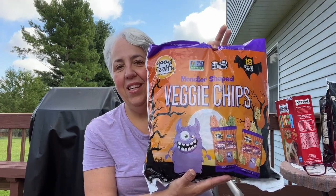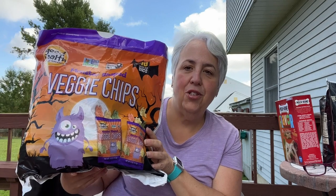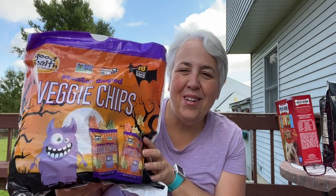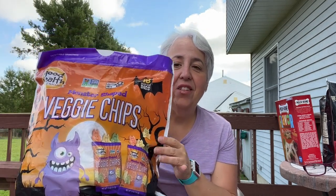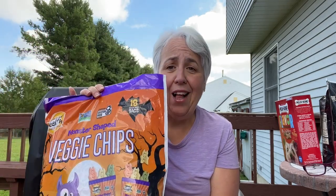The only thing I got in that section were these monster-shaped veggie chips. They're two points a bag. I love having these for lunch — great with dip, great with a wrap or a sandwich. You should be having a little bit of chips with your lunch. You can definitely afford these — they're 70 calories.